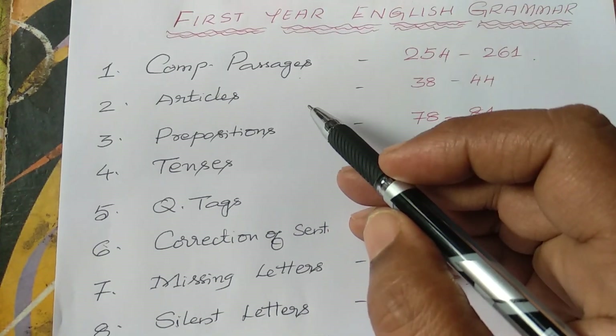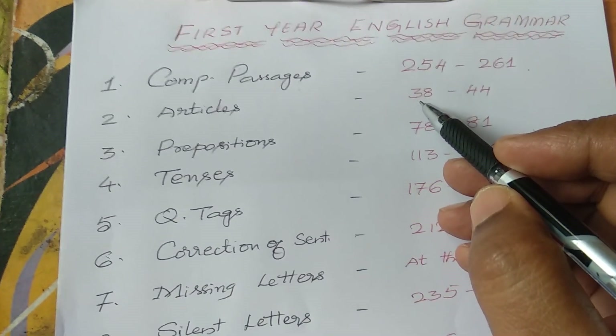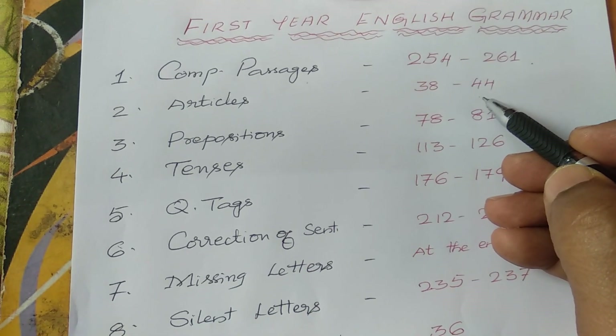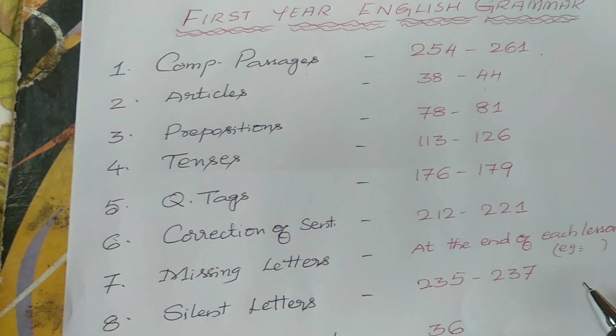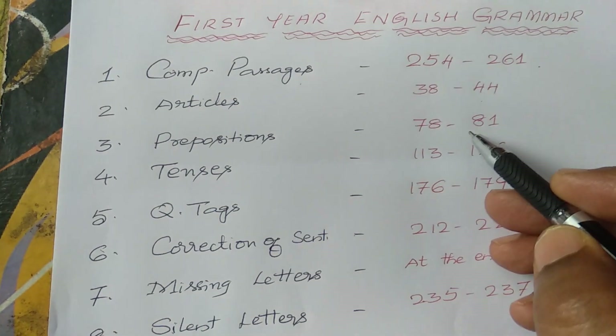Now, articles — A and The, usage of articles. Textbook page number 38 to 44. Some exercises are given; once you go through the exercises. Similarly, prepositions, page number 78 to 81.